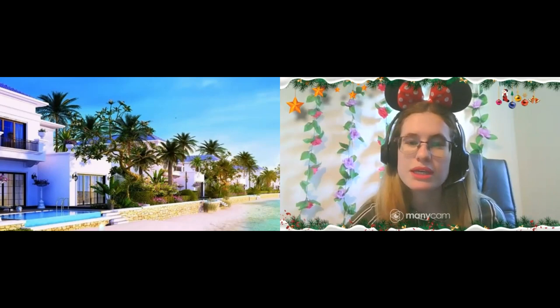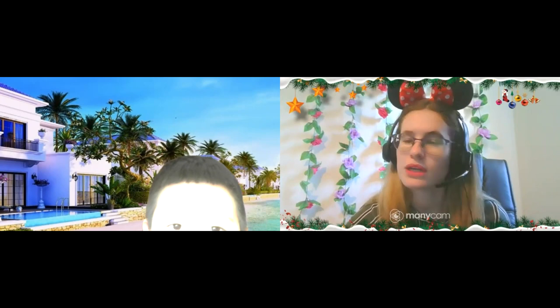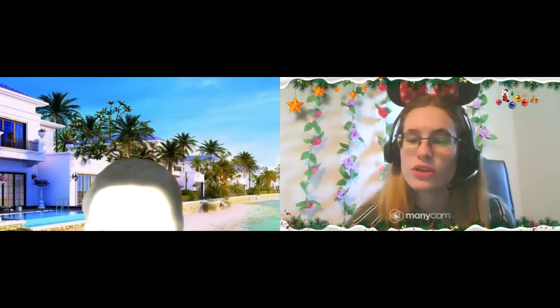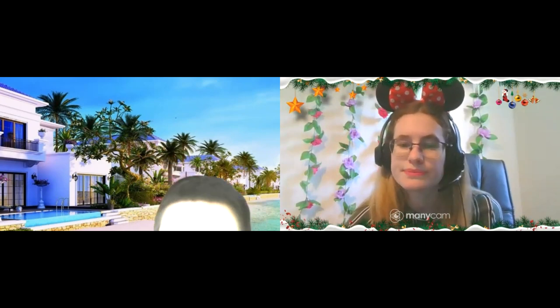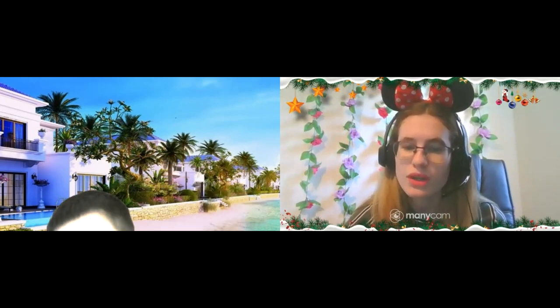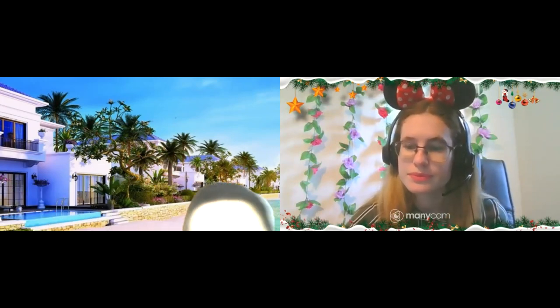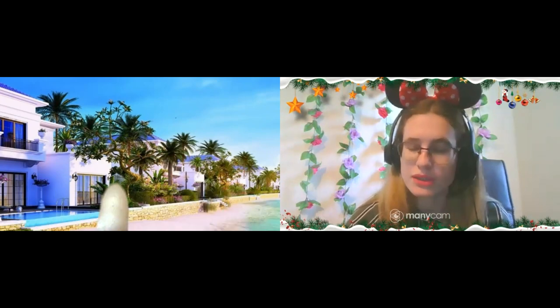That was easy peasy, right? Yes. Did you like that game? Yes. Very good. Don't forget — teacher will send you homework and you must send it to me that you finished it, right? Yes. Okay, let's go play another game. Are you ready? Yes. Good work. Let's go.